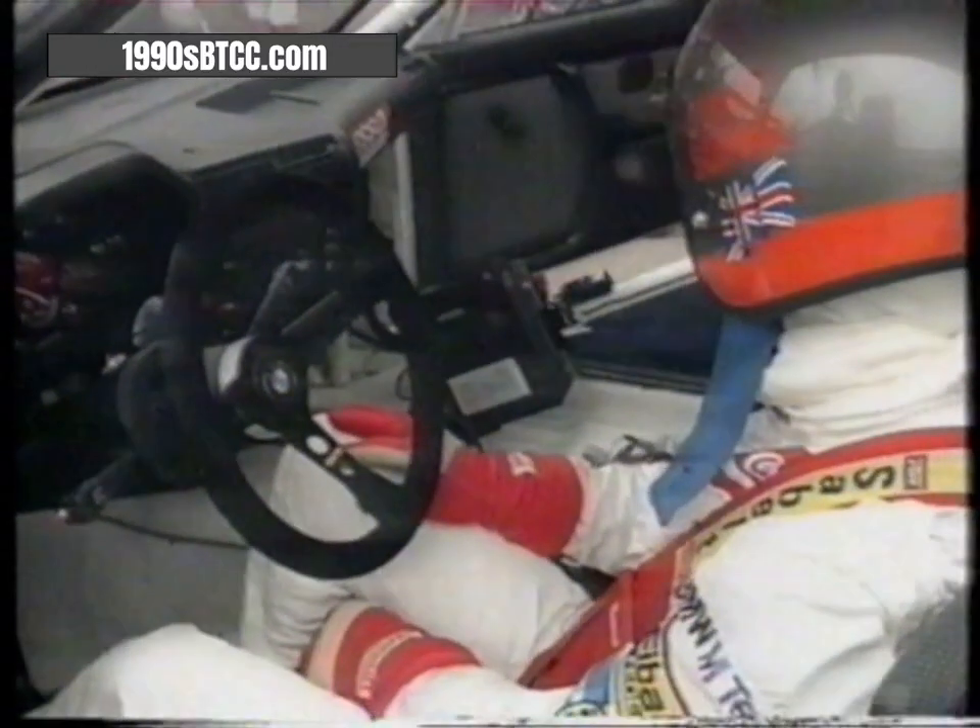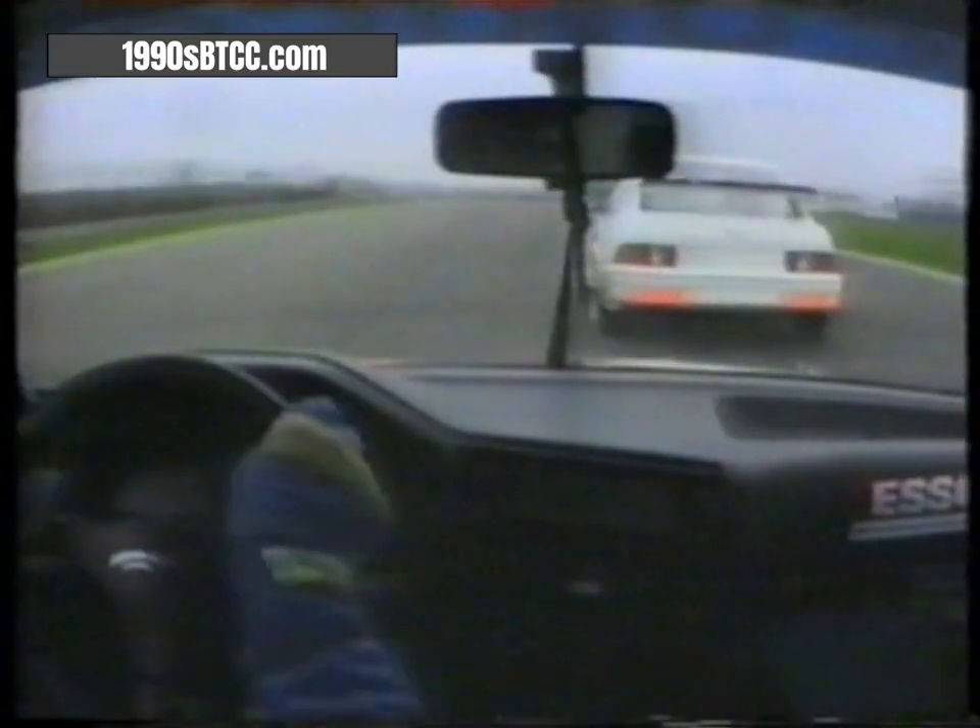Stuck in gear — stuck in third gear. But Steve seems very calm about it. On to Copse: there's Belm chasing Middlehurst. Ahead of them, the blue BMW. Andy Middlehurst, 28 years old, comes from St Helens. He's been a class winner in other saloon championships for the last three years. Now he's in the big one — the RAC's British Touring Car Championship.